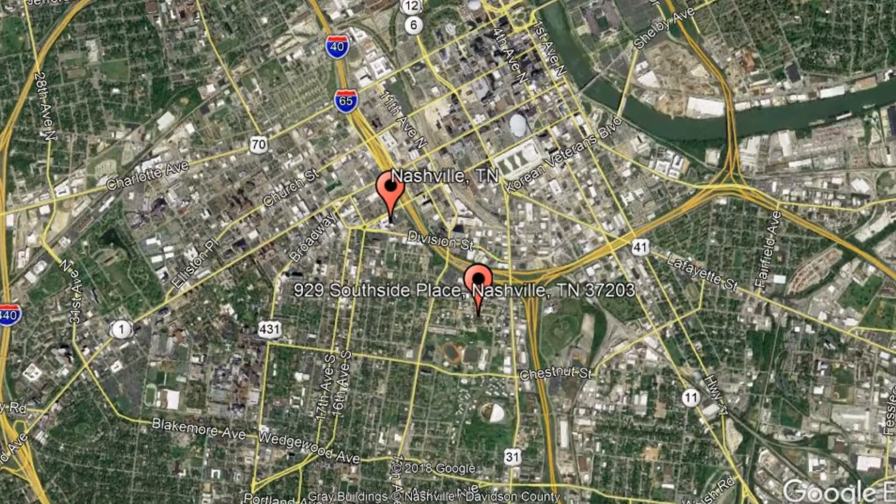Check out this available property and make it yours today. 929 Southside Place, Nashville, Tennessee.